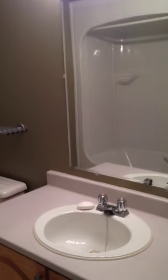And we'll go in here for the bathroom. Really nice.